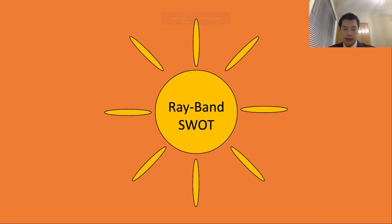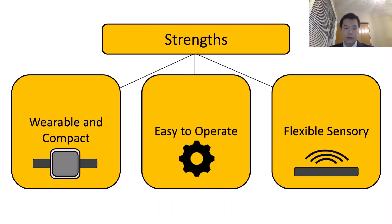To effectively sell our product, not only do we have to have an understanding of the areas that it excels in, but also where it is lacking. This is why a SWOT analysis will be conducted on the Ray-Band to determine its strengths, weaknesses, as well as possible future opportunities and threats that may arise. One of the main strengths of the Ray-Band is that it is wearable and compact, which allows for easy integration into the individual's daily life without much additional discomfort.